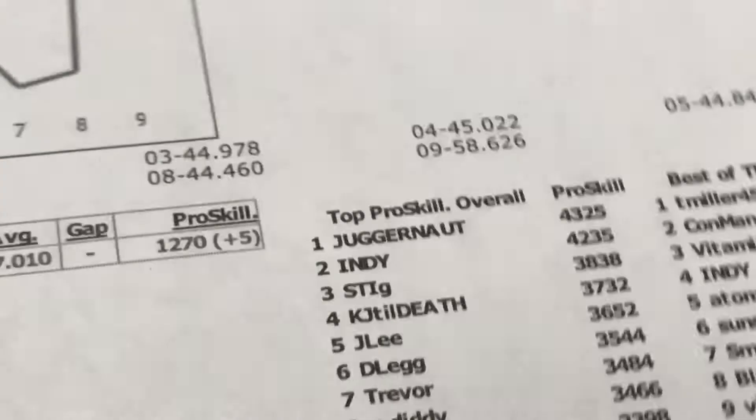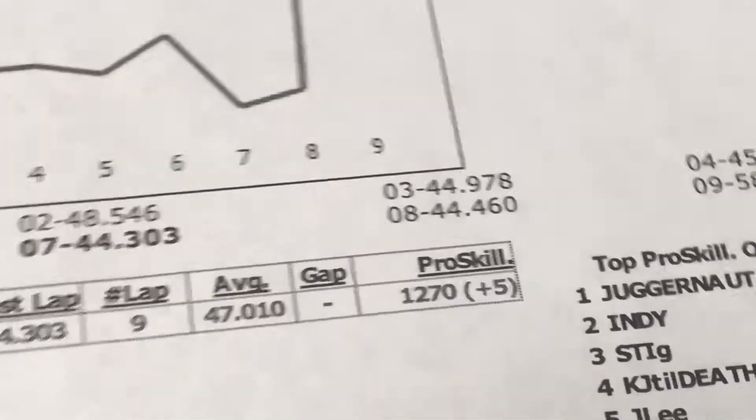These are my results here. My best lap is only 44.03 seconds, so not the best, but it's okay.